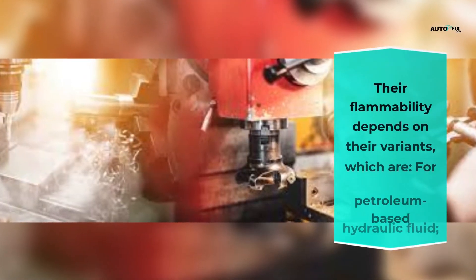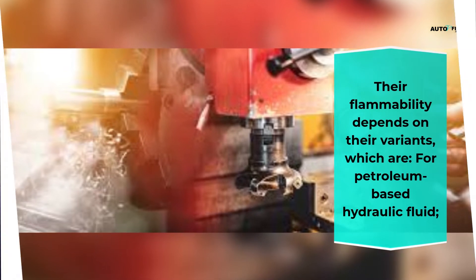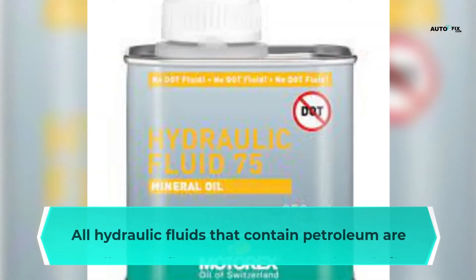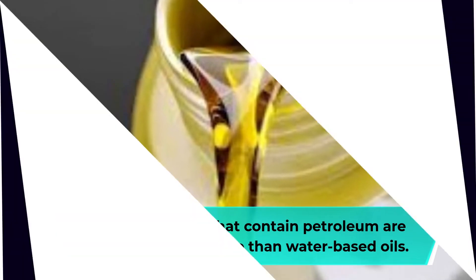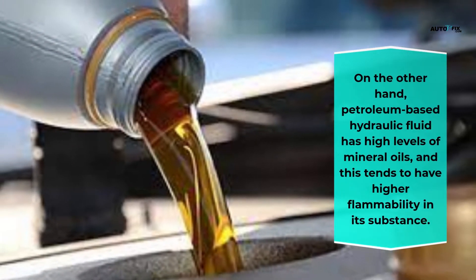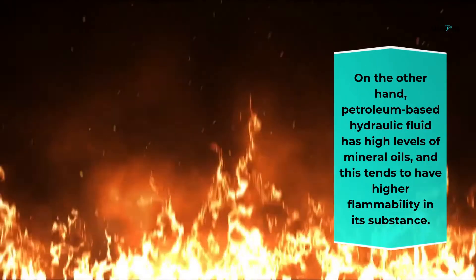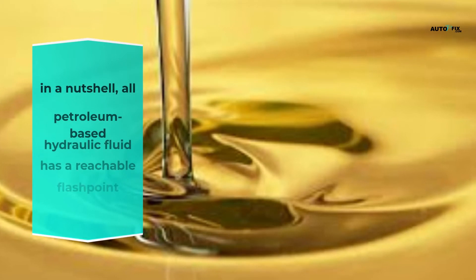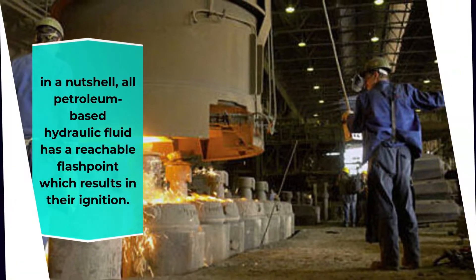Their flammability depends on their variants. For petroleum-based hydraulic fluid: all hydraulic fluids that contain petroleum are usually more flammable than water-based oils. Petroleum-based hydraulic fluid has high levels of mineral oils, which tends to result in higher flammability. In summary, all petroleum-based hydraulic fluids have a reachable flash point, which results in their ignition.